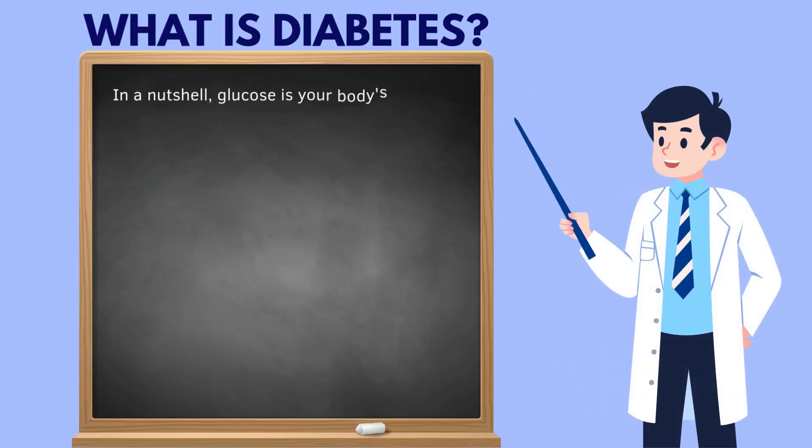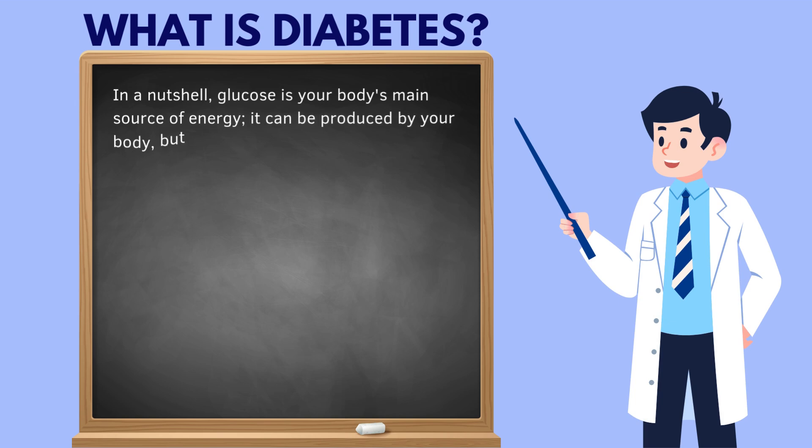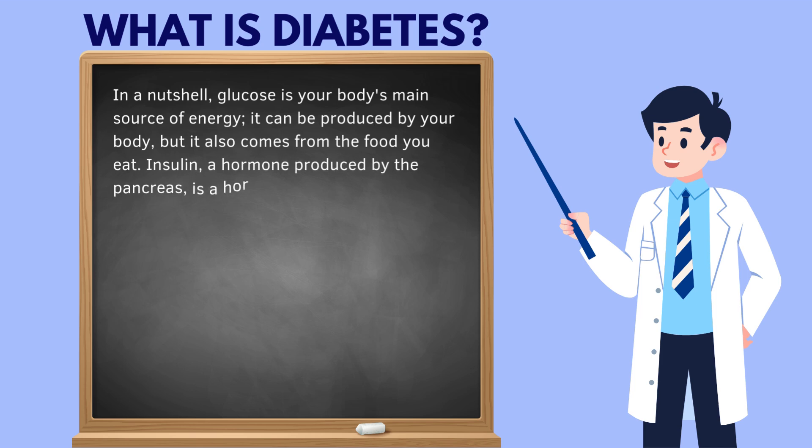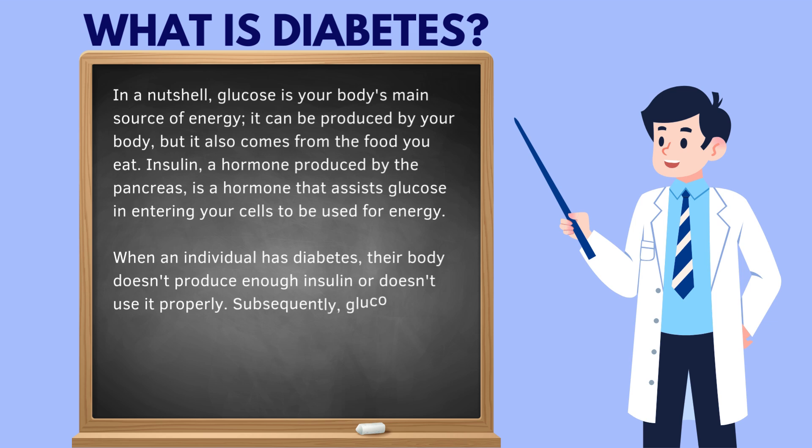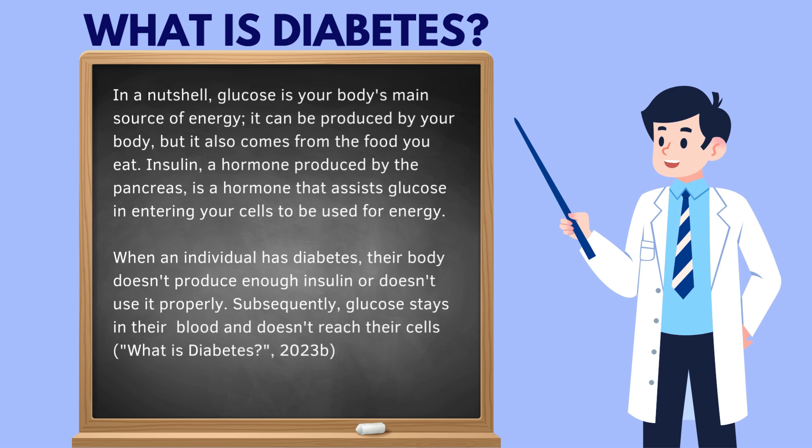So what is diabetes? In a nutshell, glucose is your body's main source of energy. It can be produced by your body, but it also comes from the food you eat. Insulin, a hormone produced by the pancreas, assists glucose in entering your cells to be used for energy. When an individual has diabetes, their body doesn't produce enough insulin or doesn't use it properly. Subsequently, glucose stays in their blood and doesn't reach their cells.